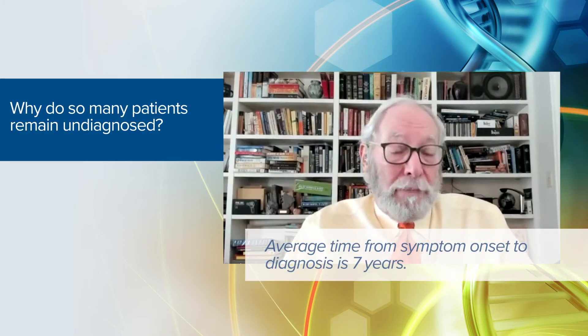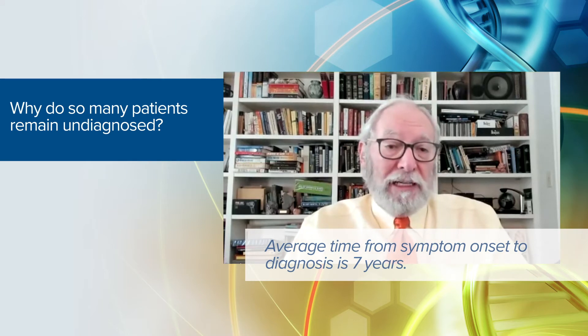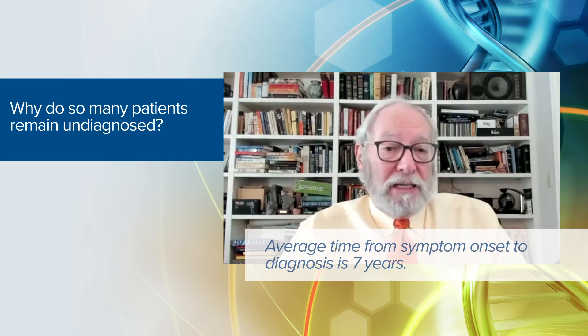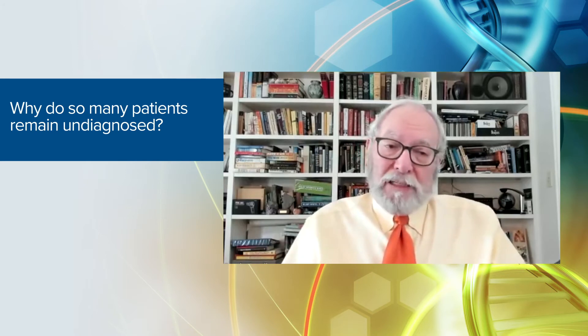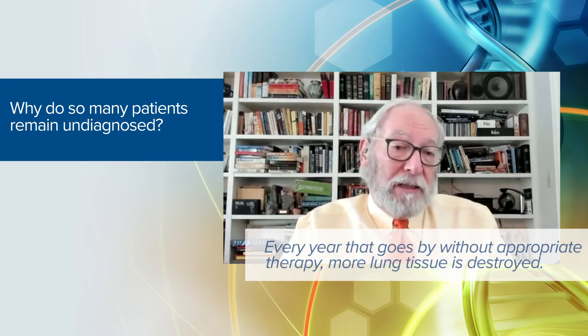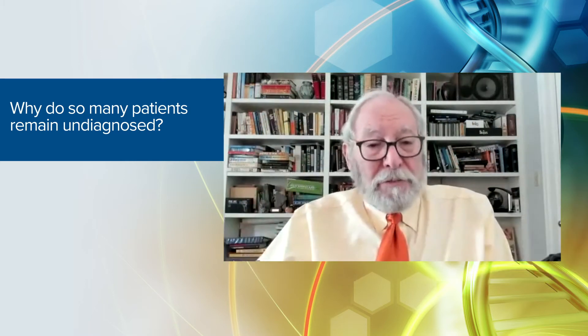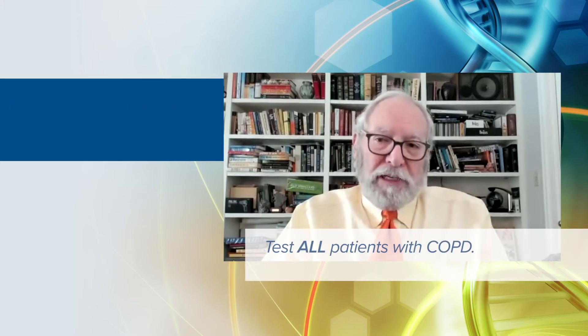It takes about seven years from the time lung symptoms first start in an alpha-1 patient to when they actually get tested. More than that, they've had to go from physician to physician — as many as three to five different physicians — before someone thinks to test them. This diagnostic delay is extremely unfortunate because every year that goes by without appropriate therapy means more lung tissue is destroyed. The most successful way to identify alpha-1 patients in your practice is to test all patients with COPD for alpha-1 antitrypsin deficiency.